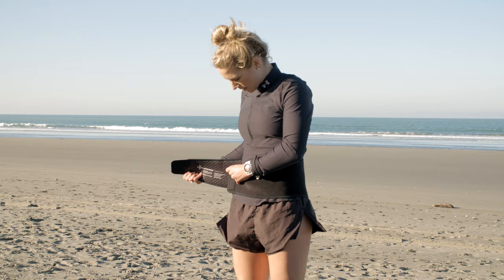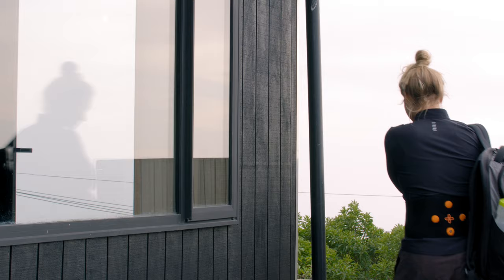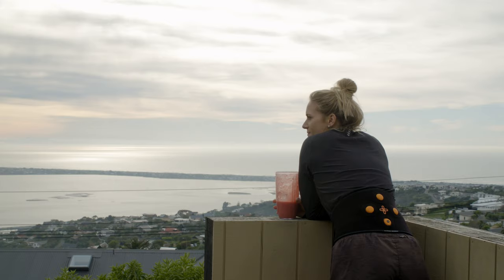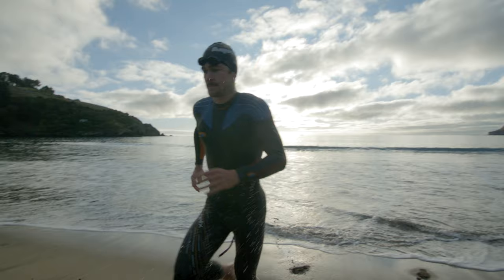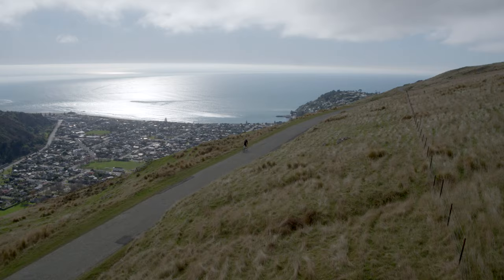I've tried a lot of different recovery devices and I end up not using them just because they're inconvenient. Myervolt is great because it fits into my life. I can wear it as soon as I get out of the pool, as soon as I get off my bike, or as I'm making my recovery smoothie or breakfast. It's incredibly convenient. I can have it in my backpack and as soon as I finish a session or a workout, I can jump out, strap it on and then continue getting on to the next task.